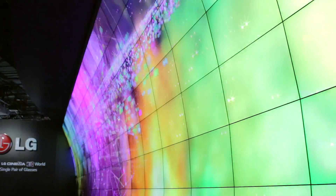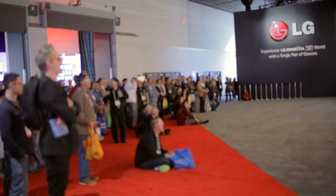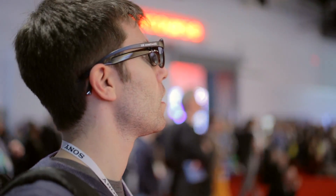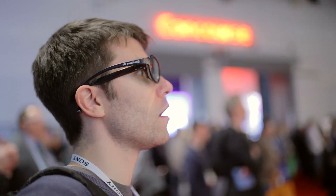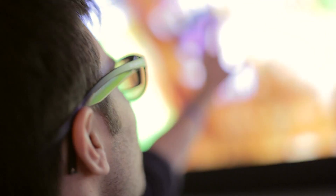One of the things I want to talk about is when we first entered this booth, we saw what I'm going to step out and say was the best 3D that I have ever seen. That includes 3D I've seen in theaters. This is the first one that actually doesn't hurt my eyes or make me feel sick. It was vibrant and the colors were fantastic — I felt like it was right in front of my face.